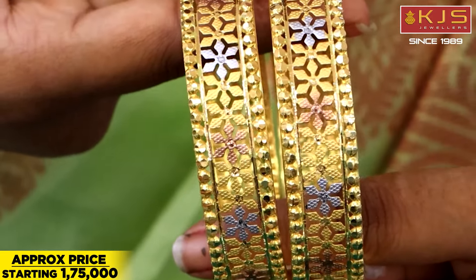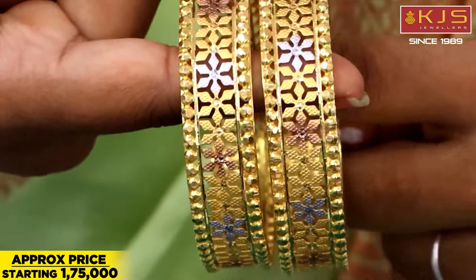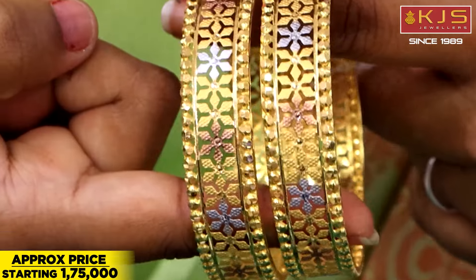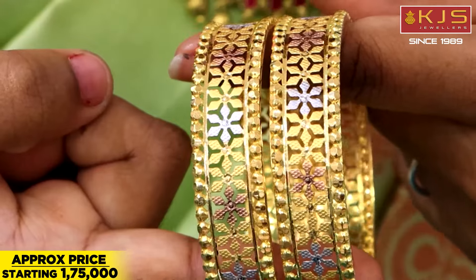In the center work, we have a plated work flower design. In this case, we have a rhodium, yellow gold, and pink gold combination flower work. In this case, we have a 3-4 bangles wear. We also have a single bangle. In this case, we have a watch-wear option as well.